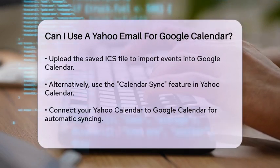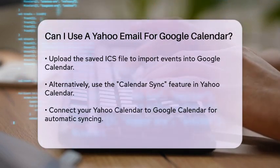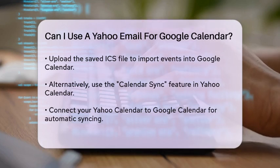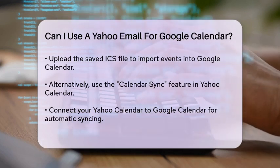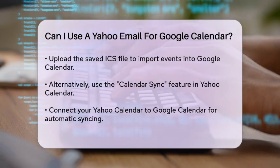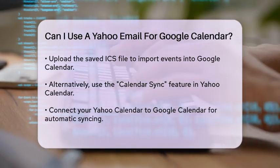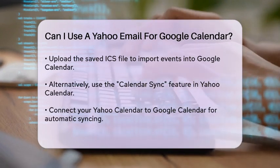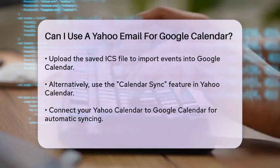This will allow you to connect your Yahoo Calendar to your Google Calendar, so all your events are synced in both accounts. You can also use third-party software like Companion Link to sync your calendars. This software allows you to sync your Google and Yahoo calendars automatically or at predefined intervals, ensuring that all your data is kept up-to-date in both calendars.